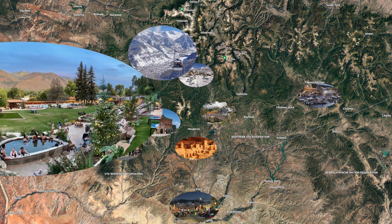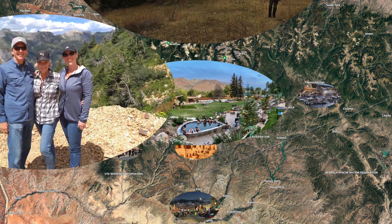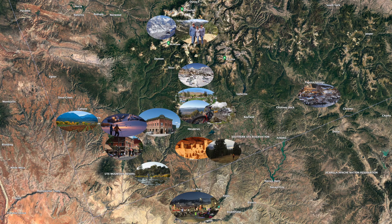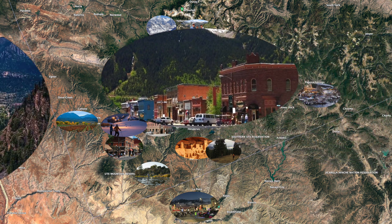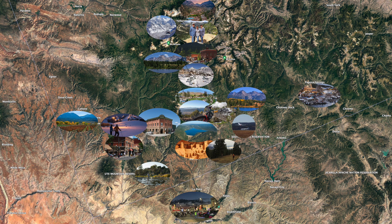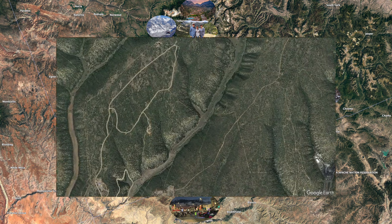Hot springs abound. Hiking, hunting, fishing, and mountain biking opportunities are everywhere. Historic mining towns? Check. Lakes, lakes, and more lakes. And if for any reason you need to get out of town, the airport is very close by. Yes, Vista de Oro is the hub of endless fun.